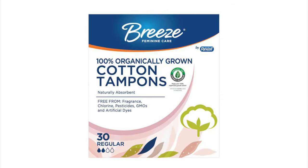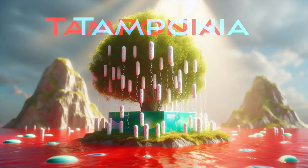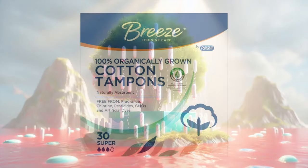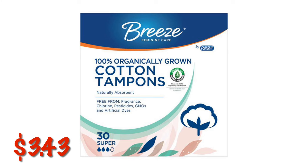I've got the Breeze Organically Grown Tampons. Yes, they are organically grown — from the tampon tree, native to the land of Tamponia, right there on the Crimson River. So these are organic. This is the 30 count you are looking for, and they are on clearance for $3.43.